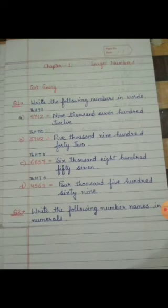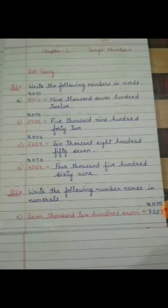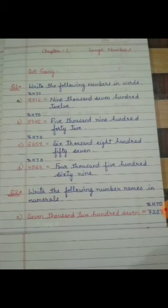Write the following number names in numerals. We will be given the number names and we will write numbers for them. First is 7,207. At the 1000's place we have 7, at the 100's place we have 2. The 10's place is not given, so we will write 0. And at the 1's place we will write 7. So the number will be 7,207.